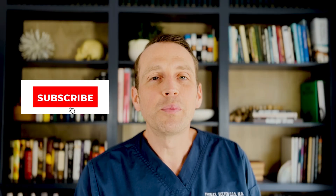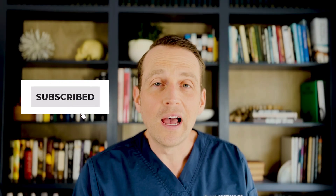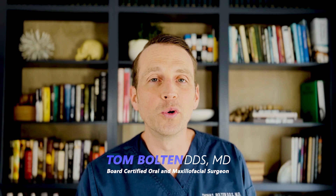Thanks so much for watching. Please click those like and subscribe buttons. I'm Dr. Tom Bolton. I'll catch you next time on The Open Reduction.